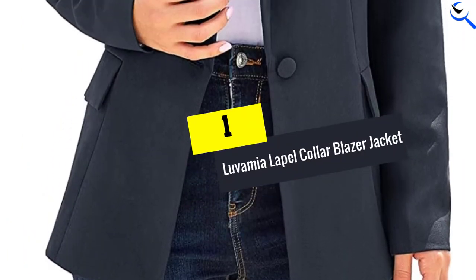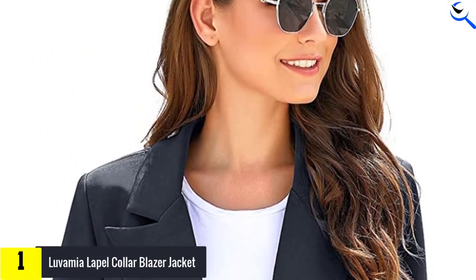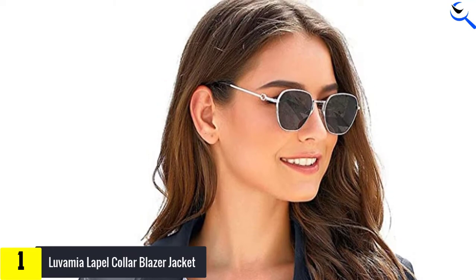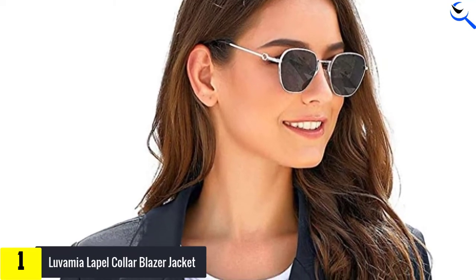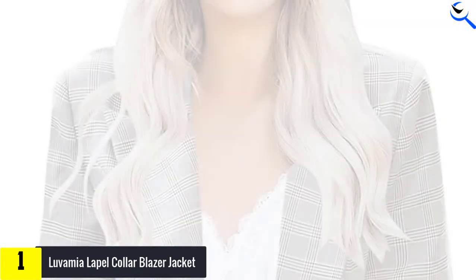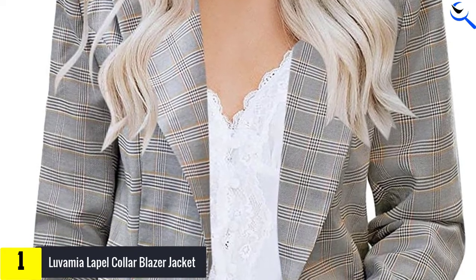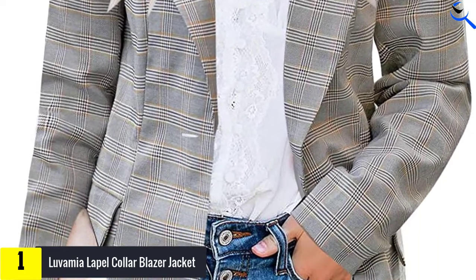And finally at number 1, the Lovamiya Lapel Collar Blazer Jacket. This piece from Lovamiya is structured like a boyfriend blazer and has what it takes to drive your look up a notch almost effortlessly. It comes in multiple styles and patterns that are ideal for both formal and casual occasions. Layer it over a sweater, dress, or tank top to complete your look.